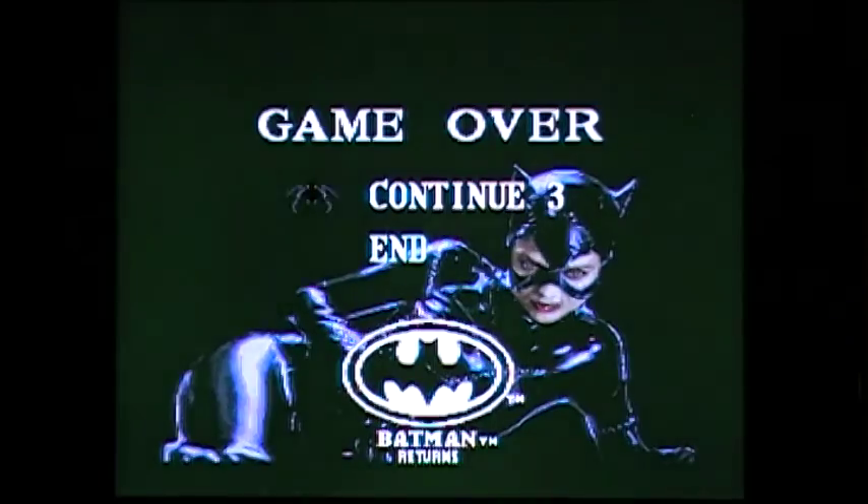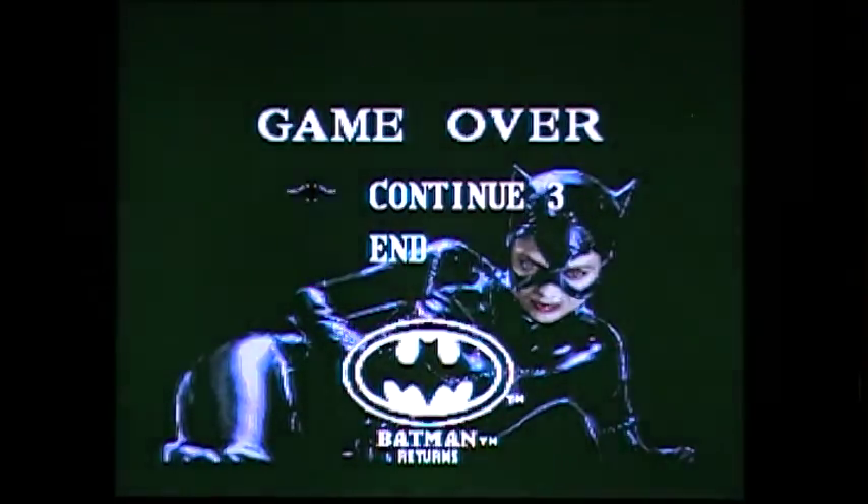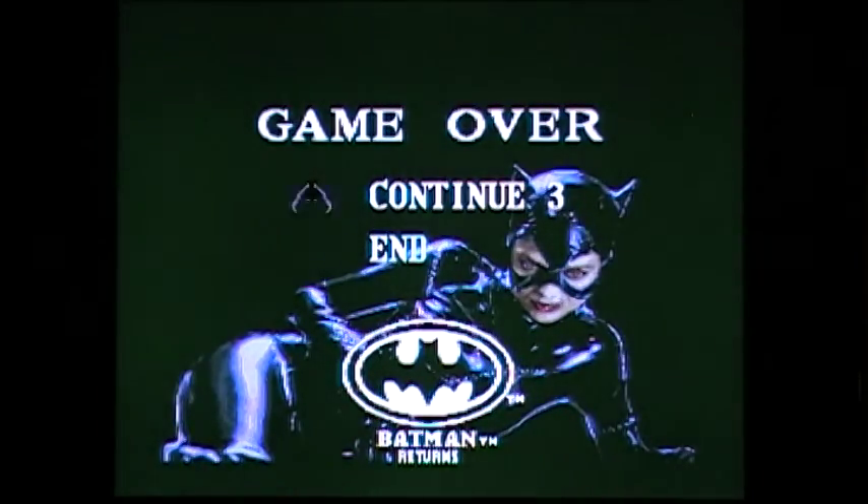Anyway guys, that's Batman Returns for the Super NES. Those of you who like retro games and beat-em-up style games, definitely pick this game up — it is worth a buy. I think I got this for $15 off eBay. Check out Batman Returns for the Super NES, and check it out for the Sega Genesis too — it's not a bad platformer. Until next time, take care, God bless, and keep on gaming.